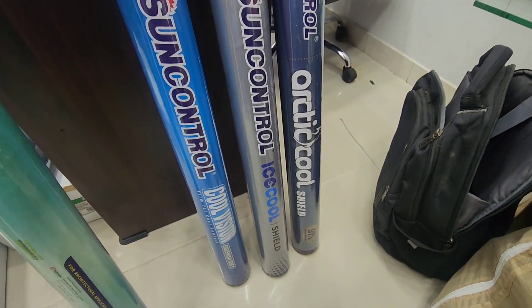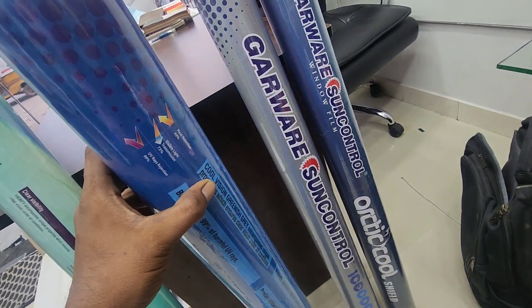The second film is Cool Vision. This film is 43% control.